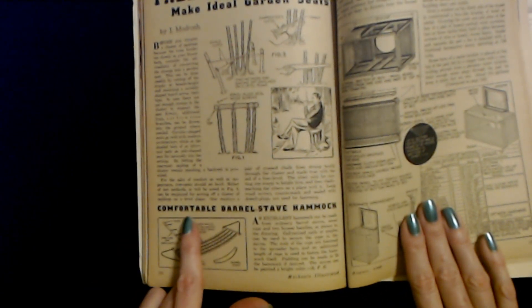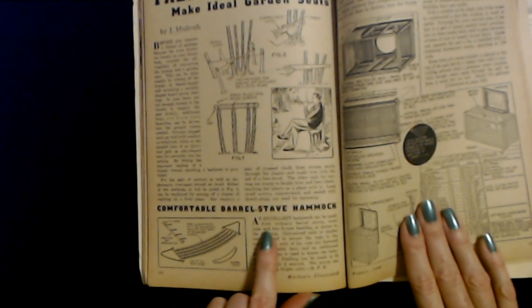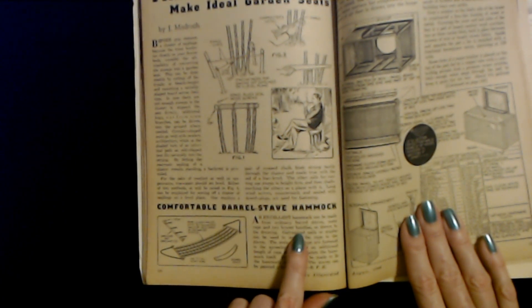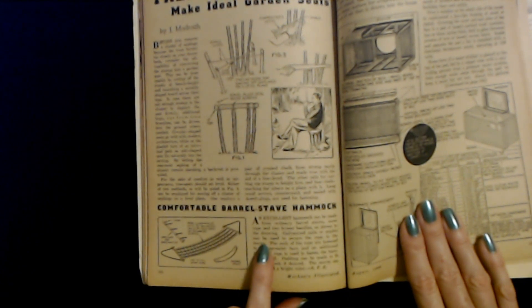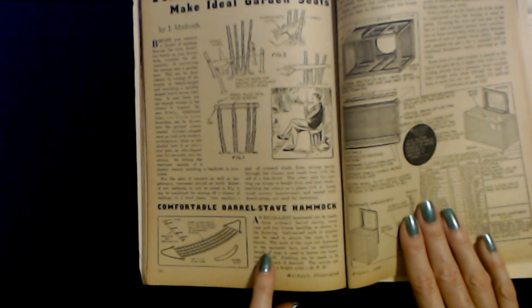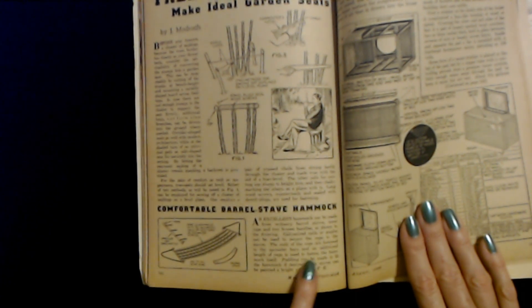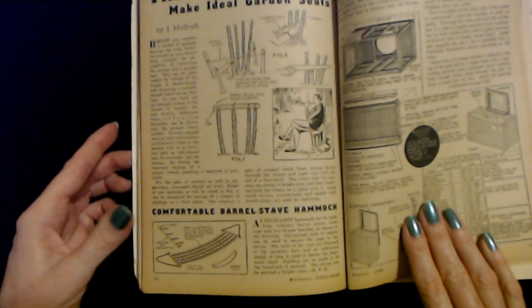And then finally we have a comfortable barrel stave hammock. An excellent hammock can be made from ordinary barrel staves, some rope, and two broom handles as shown in the drawing. Galvanized nails or staples can be used to secure the rope to the staves. The ends of the rope are fastened to the spreader bars and an additional length of rope is used to fasten the hammock itself. Padding can be made to fit the hammock if desired. The staves can be painted a bright color. What a cute little hammock.